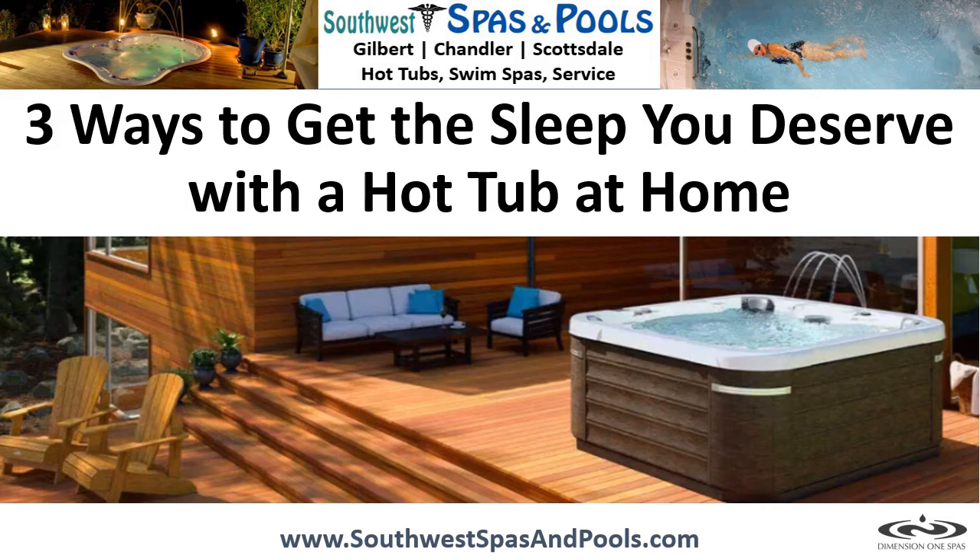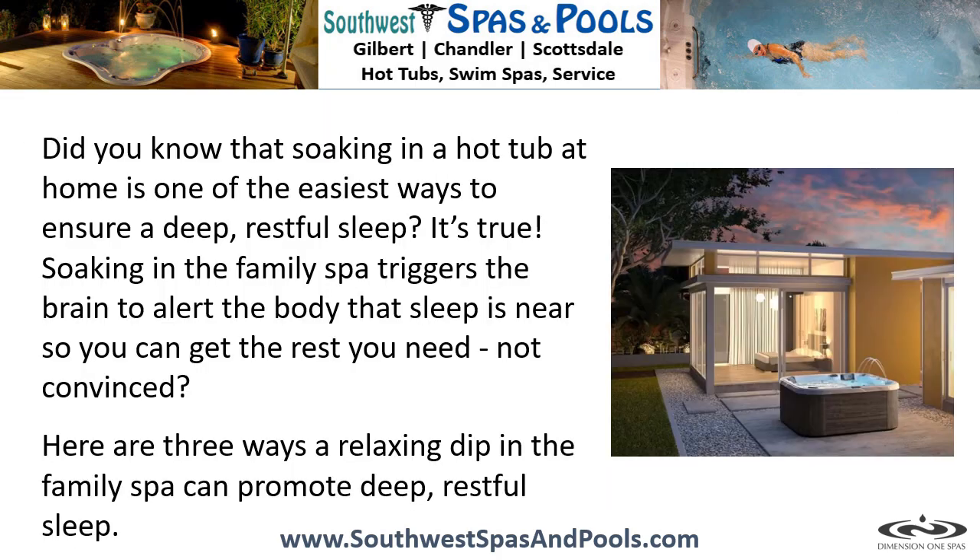Three ways to get the sleep you deserve with a hot tub at home. Did you know that soaking in a hot tub at home is one of the easiest ways to ensure a deep, restful sleep? It's true — soaking in the family spa triggers the brain to alert the body that sleep is near, so you can get the rest you need. Not convinced? Here are three ways a relaxing dip in the family spa can promote deep, restful sleep.